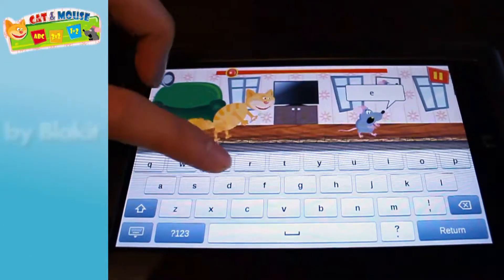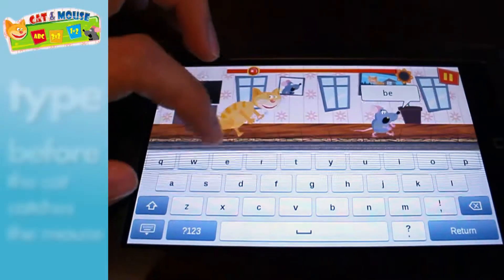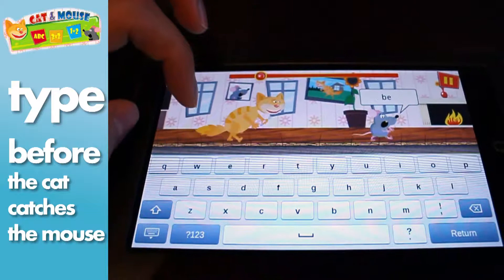Welcome, everyone! Today I'll show you a great game that helps your kid, or maybe you, who knows, how to type quickly.